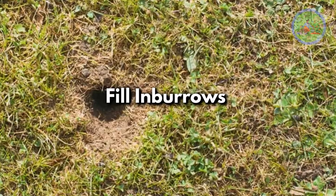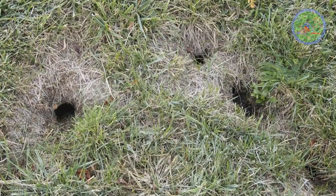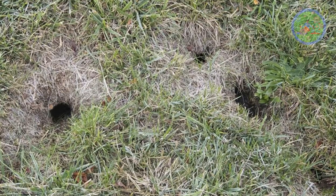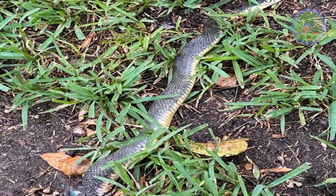Fill in burrows. Snakes use burrows for shelter to hide, rest, and breed. Fill all these holes and burrows with gravel. This will help deter snakes from using them.